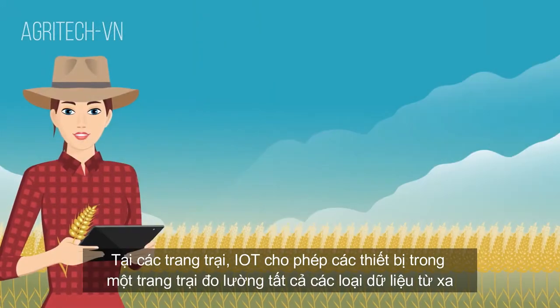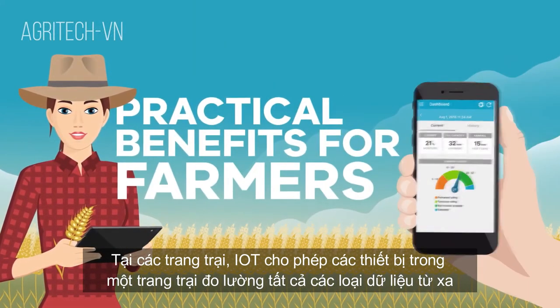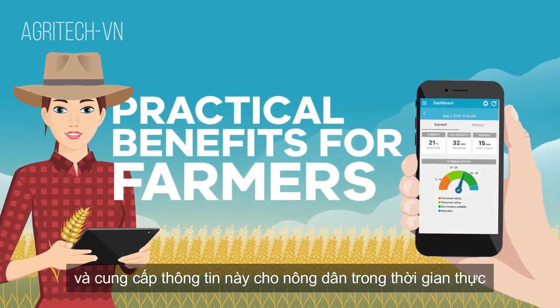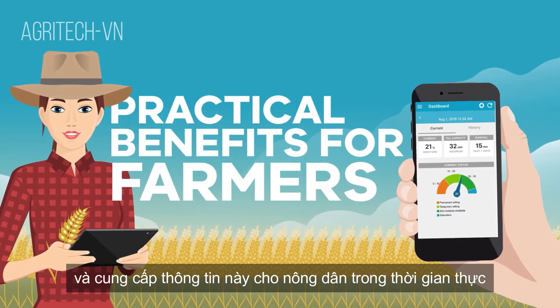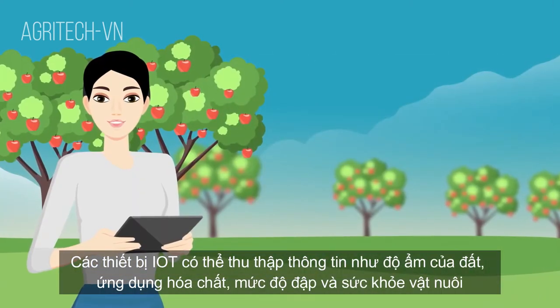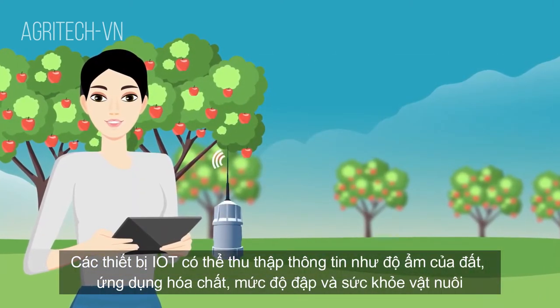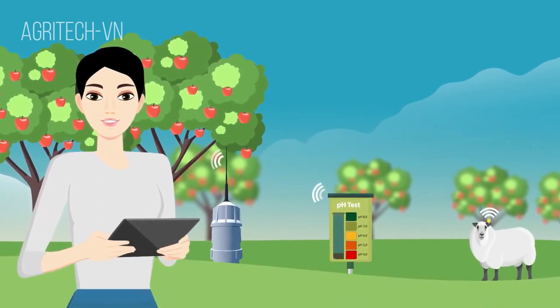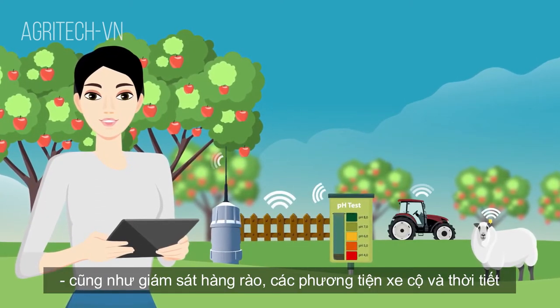On farms, IoT allows devices across a farm to measure all kinds of data remotely and provide this information to the farmer in real time. IoT devices can gather information like soil moisture, chemical application, dam levels and livestock health, as well as monitor fences, vehicles and weather.